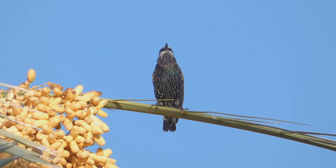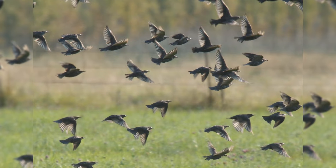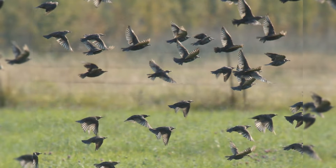They are found in urban, suburban, fields, and orchards. In autumn and winter, they gather into huge flocks, often with other blackbirds.